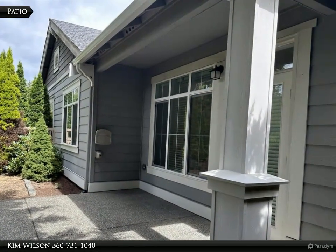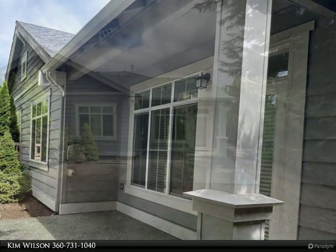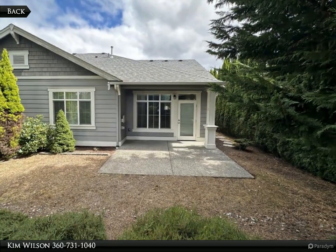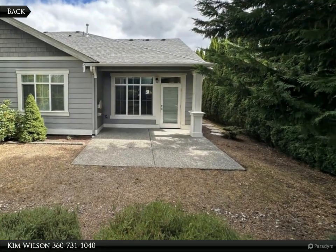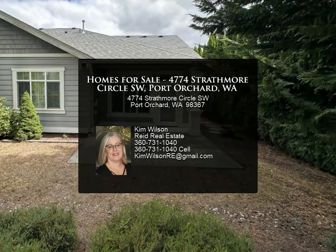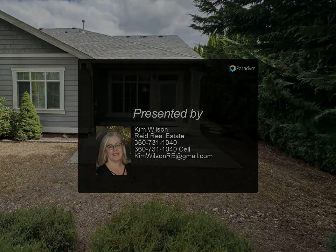Nearby amenities include top-rated schools such as Sydney Glen Elementary School, Cedar Heights Junior High School, and South Kitsap High School. Franciscan Medical Clinic offers excellent healthcare services, while McCormick Woods Trail System and The Ridge Park provide endless opportunities for recreation and relaxation. This house is truly a gem, offering the perfect blend of luxury, comfort, and convenience — don't miss out on the opportunity to make it your own.